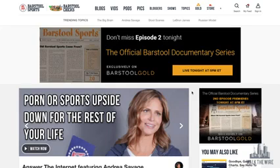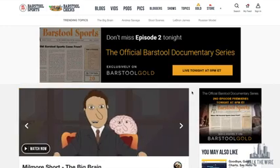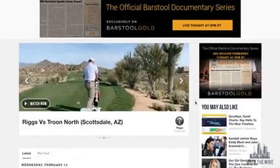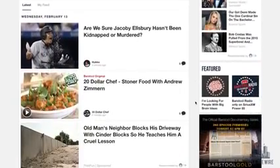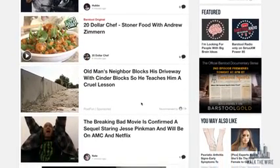Here we are on Google Chrome at barstoolsports.com. Scrolling down, you can see advertisements on the right-hand side — the screen looks busier than I'd like and the advertisements are distracting. Here's a big advertisement right in the center that even looks like a post, so I might even click on it by accident. I hate clicking on ads.